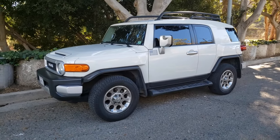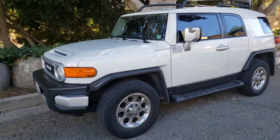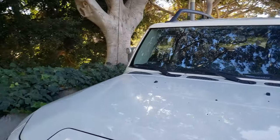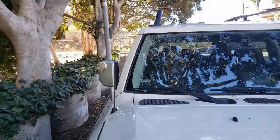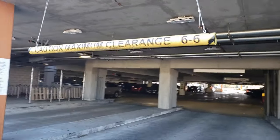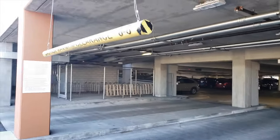Hey, what's up everybody? Today I want to talk about the FJ Cruiser stock antenna and one thing that it's actually really good for — it acts as a really good warning sign for low parking structures.